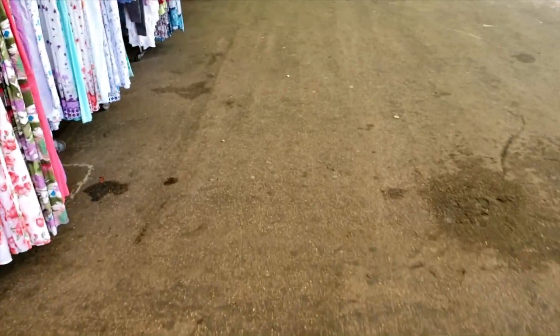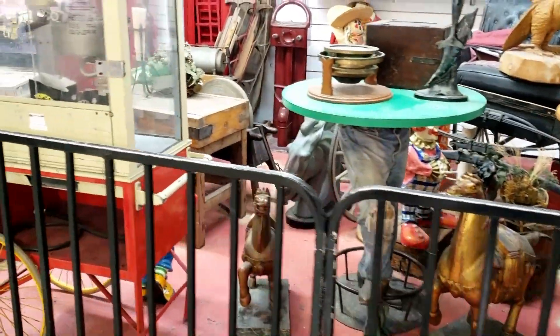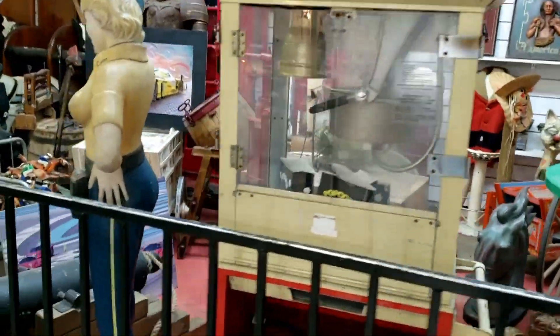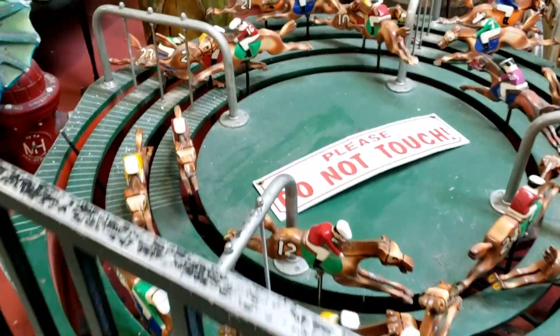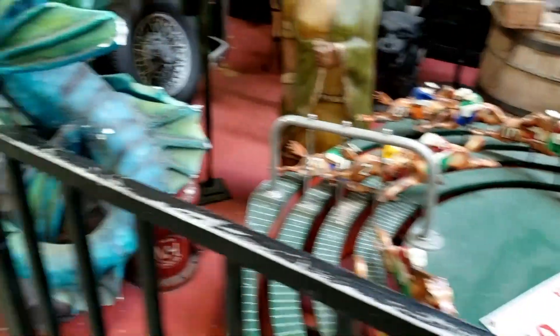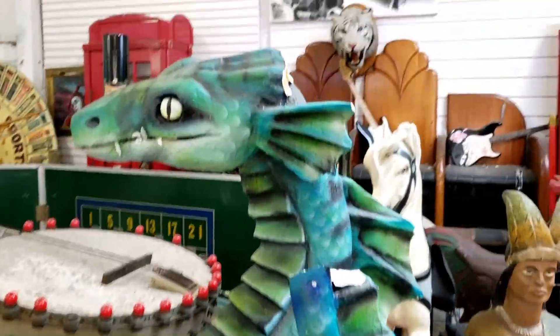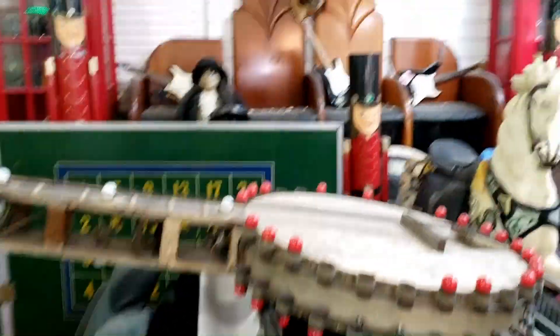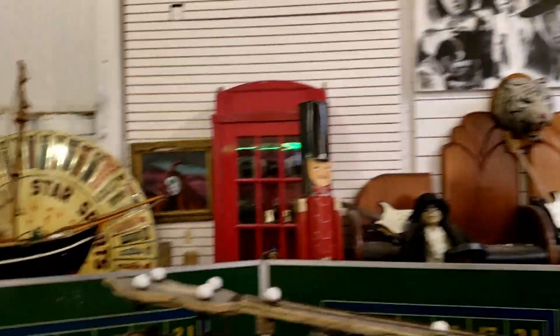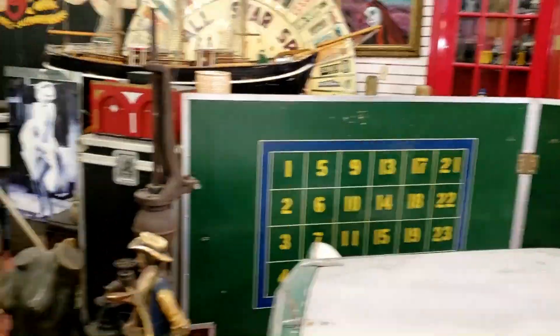One last look at the big weird collection of stuff right by the entrance. There's a popcorn machine, a carousel horse, a little mini horse racing game, a dragon that's unfortunately broken, a giant banjo because why not, a tiger head, and all kinds of cool stuff. The owner is clearly quite the eccentric collector.